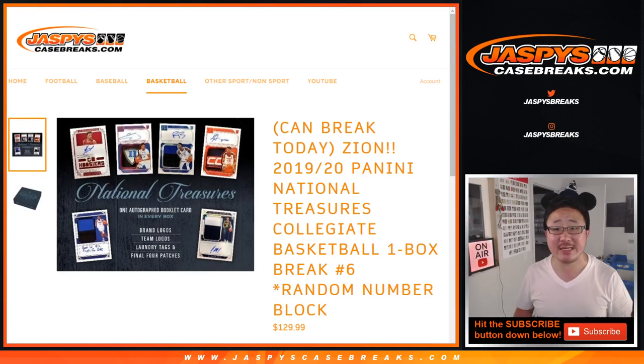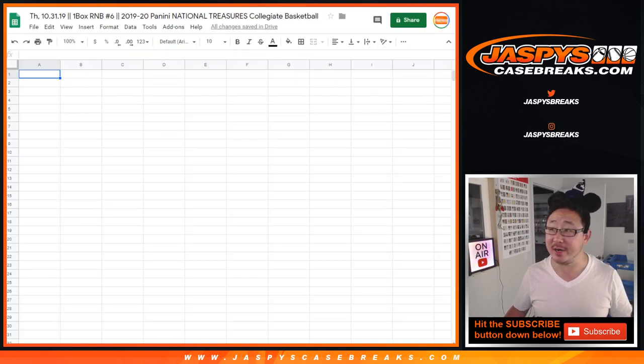Hi everyone, Joe for JaspysCaseBreaks.com coming at you with 2019-20 Panini National Treasures Collegiate Basketball Zion Edition. This is one box, random number block break number six from JaspysCaseBreaks.com.